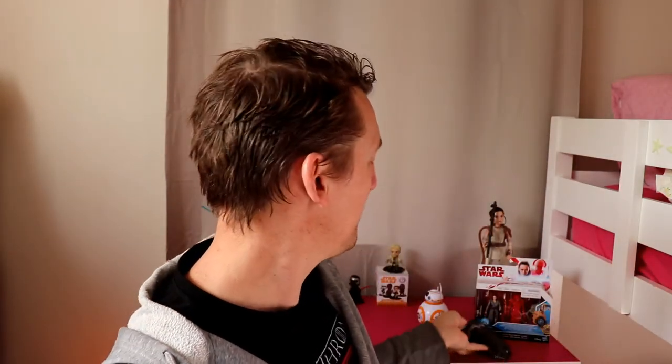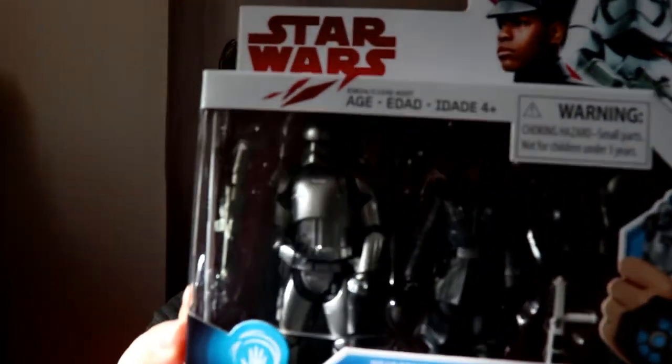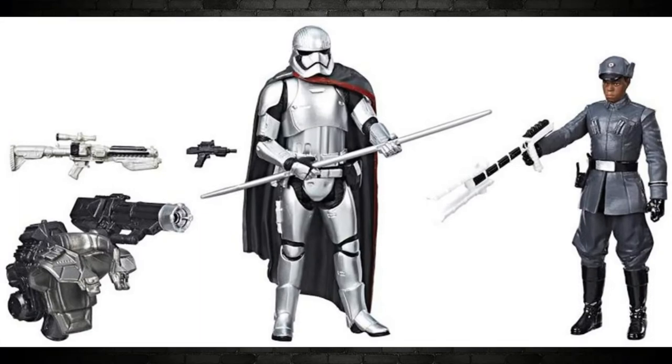Excellent. Being the first version of these, it works so much better than the Force Link 2.0 — though it's still a little bit glitchy and still needs time to update. Anyway, one more look at Finn and Phasma. Happy to add that one to my collection.